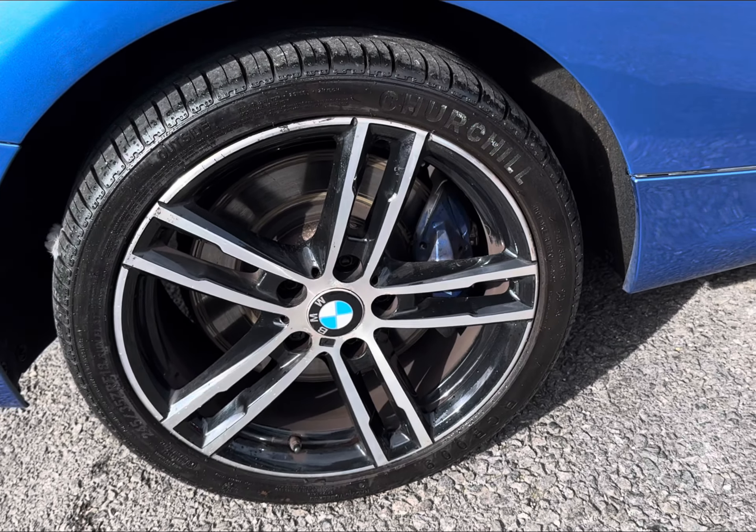Stepping into the front interior, you will find a multifunctional full leather steering wheel for driver convenience with seamless control via the BMW controller in the central console. The two front seats offer absolute comfort with a part-suede Club finish. This vehicle even comes equipped with a cruise control option to assist out on the open road.